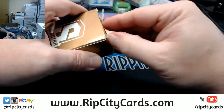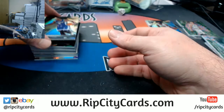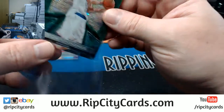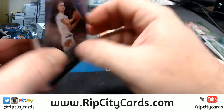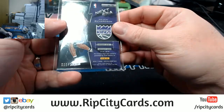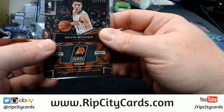Rudy Gay base card. Kristaps Porzingis for the Knickerbockers — it's a 5, rookie Porzingis, eBay 1-of-1 to 5! Malachi Richardson Next Era Swatchery to 149. Devin Booker Triple Threat for the Suns — single, single, double, single, triple, single — to 149.